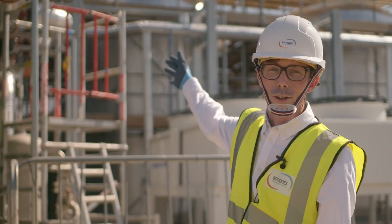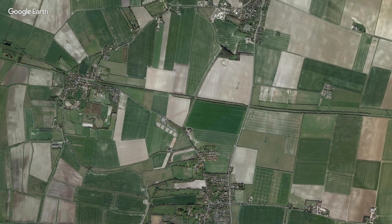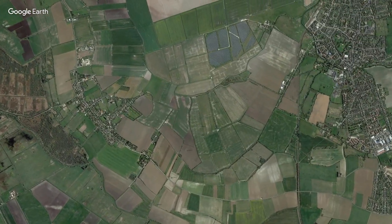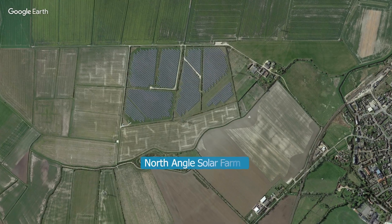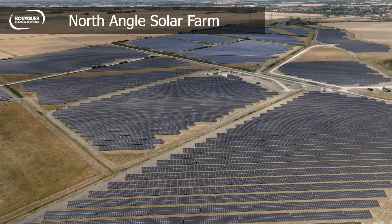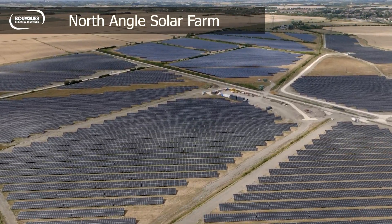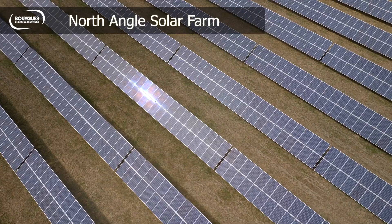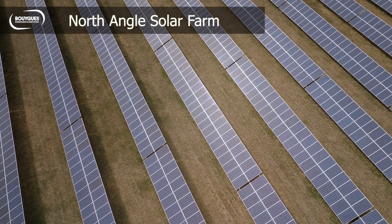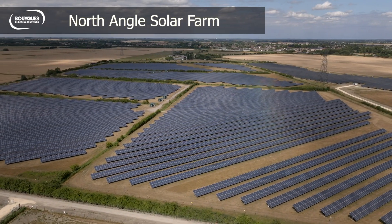We're going to start this process eight kilometres away from here where Bouygues Energies and Services are currently completing a large solar farm. That solar farm is going to be connected to a series of private cables that links the energy centre to the solar farm itself, supplying the energy centre with renewable energy. That will deliver about 95% of the site's electricity needs throughout the course of the year.